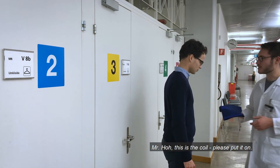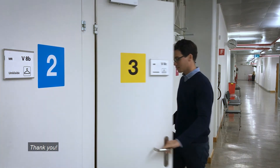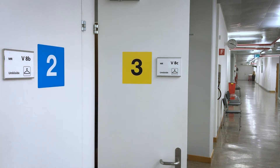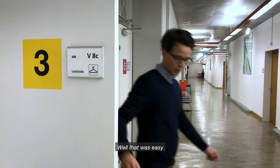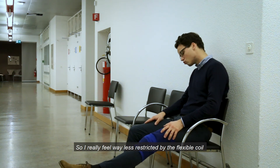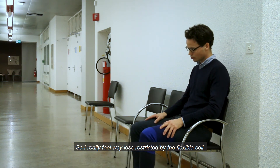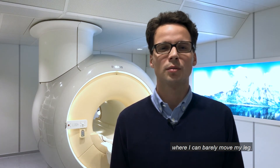This is the coil — please put it on. I really feel way less restricted by the flexible coil than with the commercial coil, where I can barely move my leg.